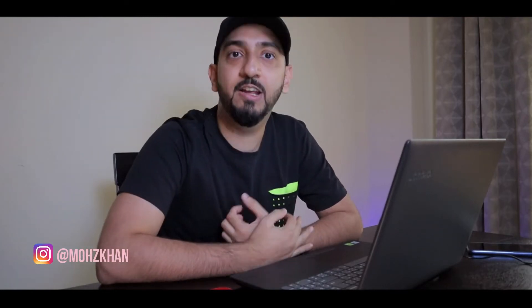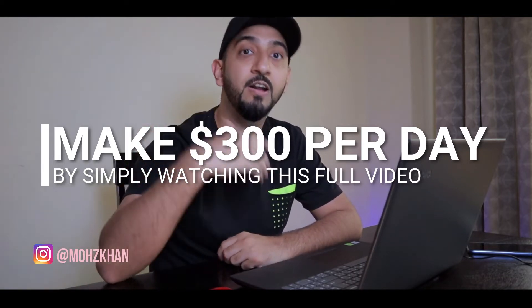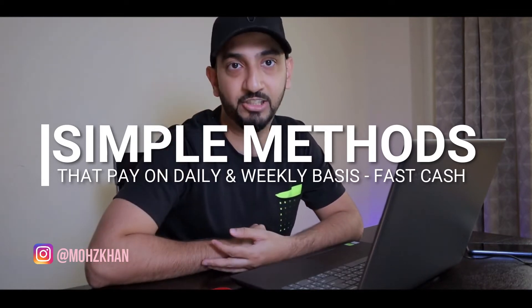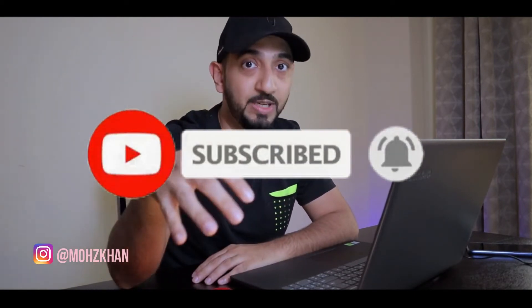Hi guys, hope everyone is having a good day. Moss Khan here with another video and as promised, we are doing part 3 of our how to make money from home series, in which I will show you how to make up to $300 every day using just your laptop and an internet connection. Before we start today's video, can you quickly subscribe to the channel and turn on your notifications? I have a lot of other videos planned for this week and I don't want you to miss out on any of those. Alright, let's just jump right into it.